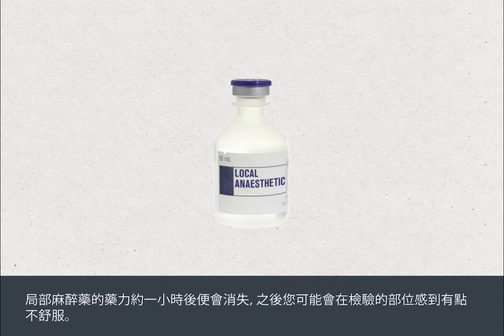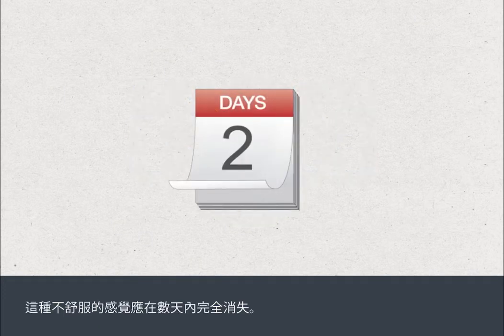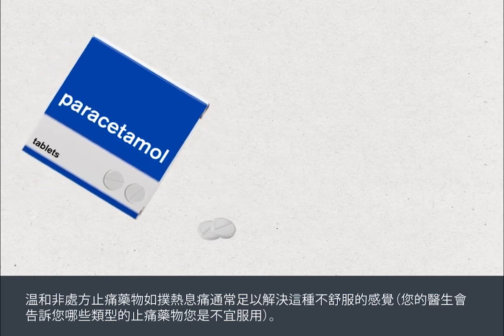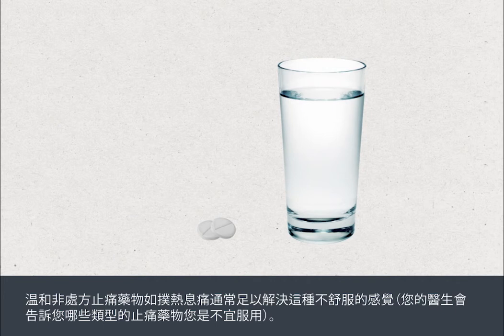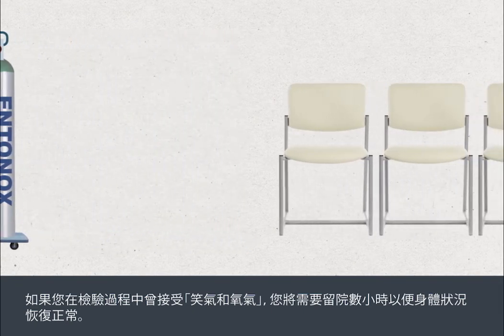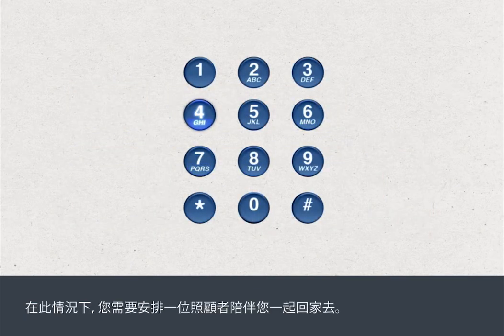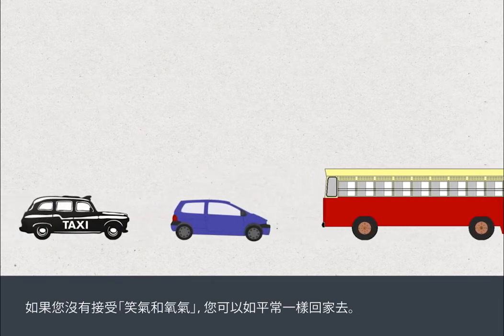The local anaesthetic will wear off after about an hour and you may begin to feel some discomfort at the test site. This should go completely within a few days. Mild over-the-counter pain relief, such as paracetamol, is usually sufficient to address this, and your doctor will advise you if there are any forms of pain relief you should not take. If you've been given gas and air during your test, you'll need to stay in the hospital unit for a few hours to recover and will need to arrange for someone to travel home with you. If you've not been given gas and air, you can travel home in your usual way.